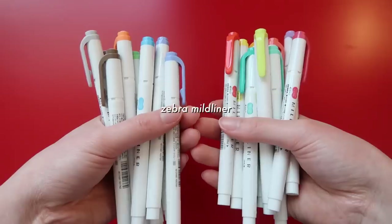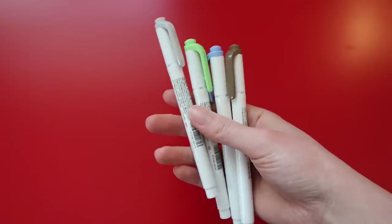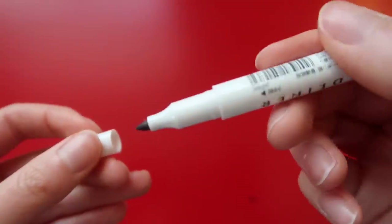For markers, I use the Zebra Mildliners — they come in a lot of colors, but this month I focused on a green, brown, gray, blue palette. It's very earthy. You can of course just go with any colors you like.